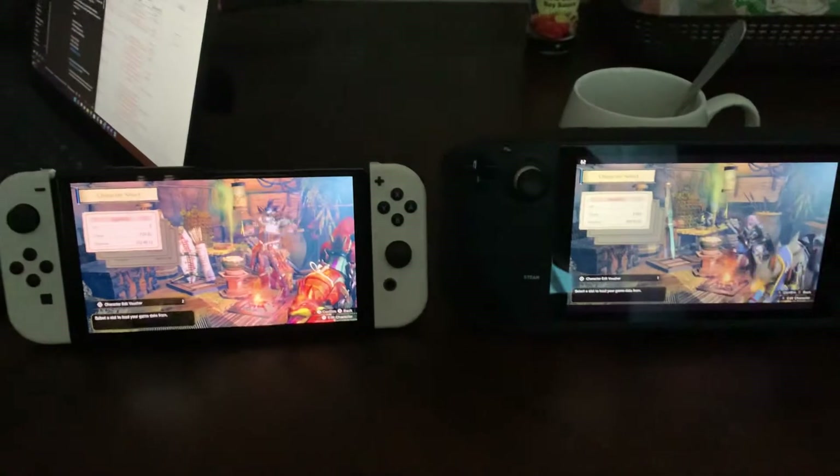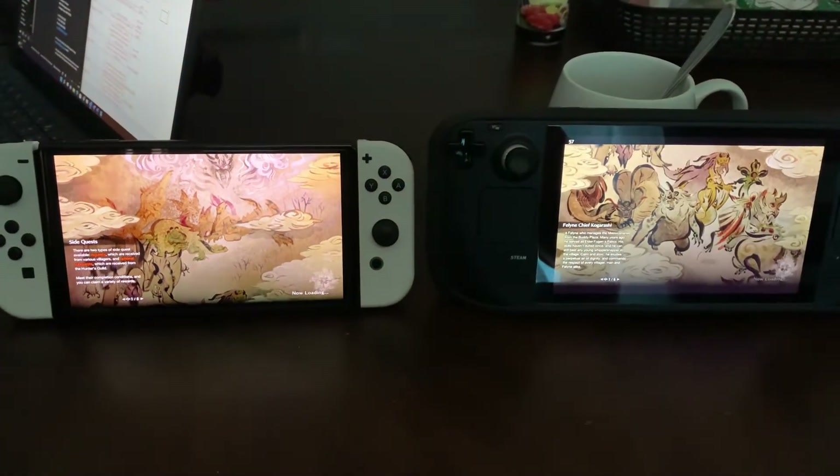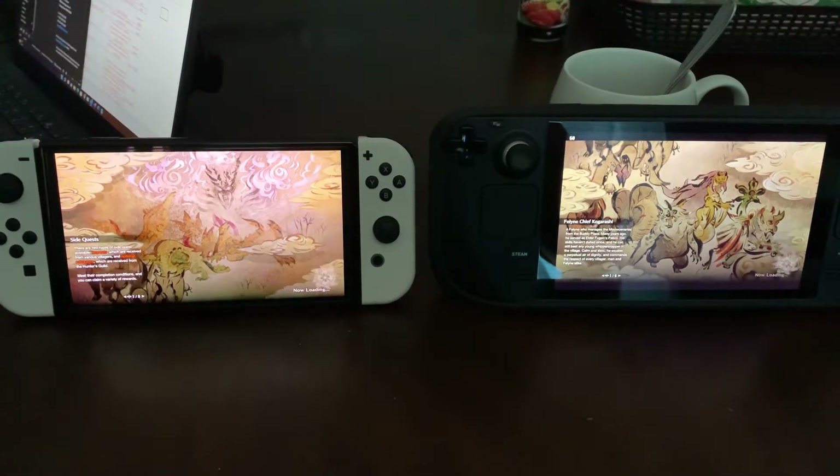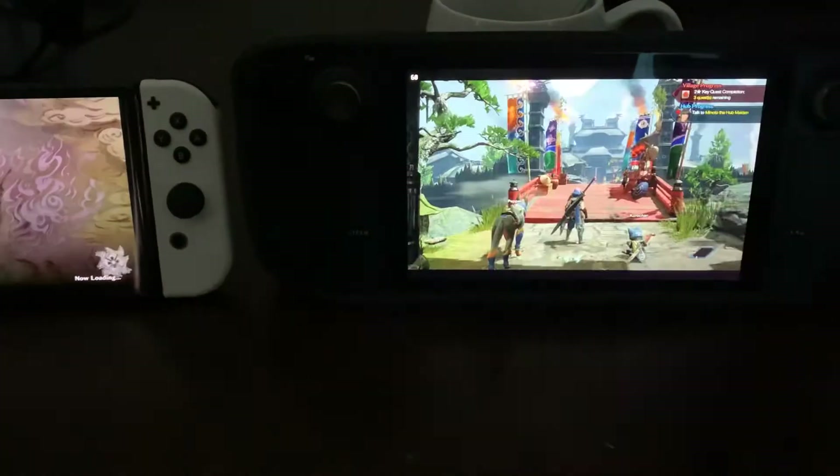Wait for loading. Which one loads faster? Okay, so Steam Deck wins just the loading.